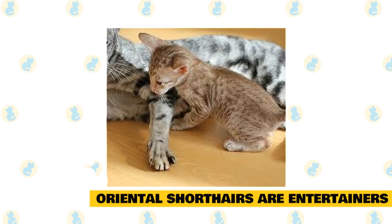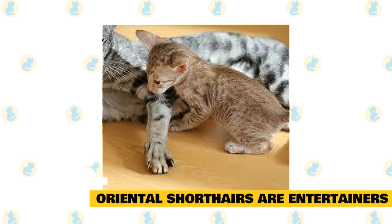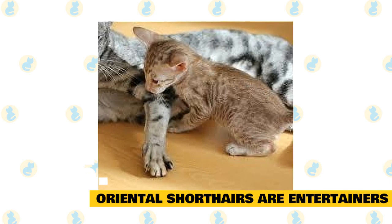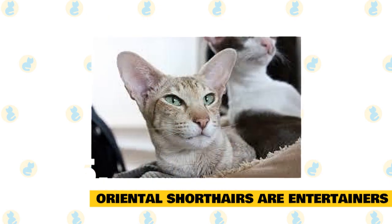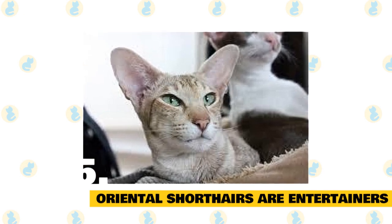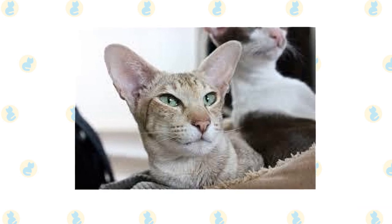Oriental Shorthairs are entertainers. This breed is very vocal, loves to be the center of attention, and will always keep you guessing with what they are going to do next. The Oriental is a great cat choice for an active family that will give their cat lots of love and attention, as this is a true requirement of the breed. Orientals do not do well in environments where they are left alone often, as they crave attention and can even become depressed, much like the Siamese which they share bloodlines with.